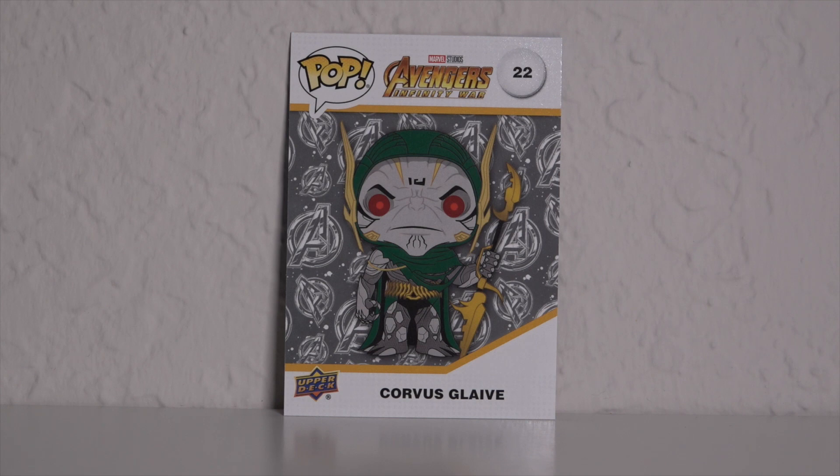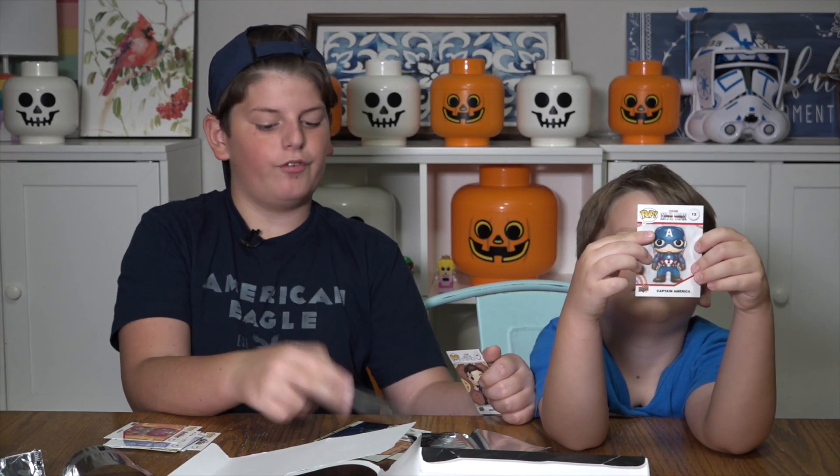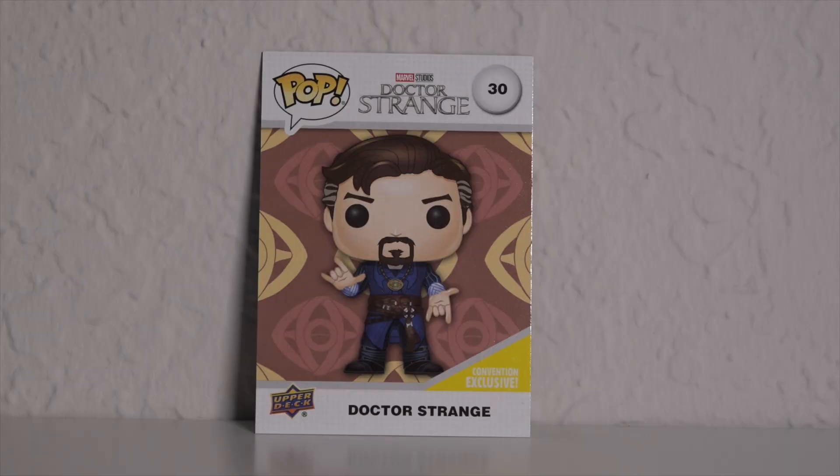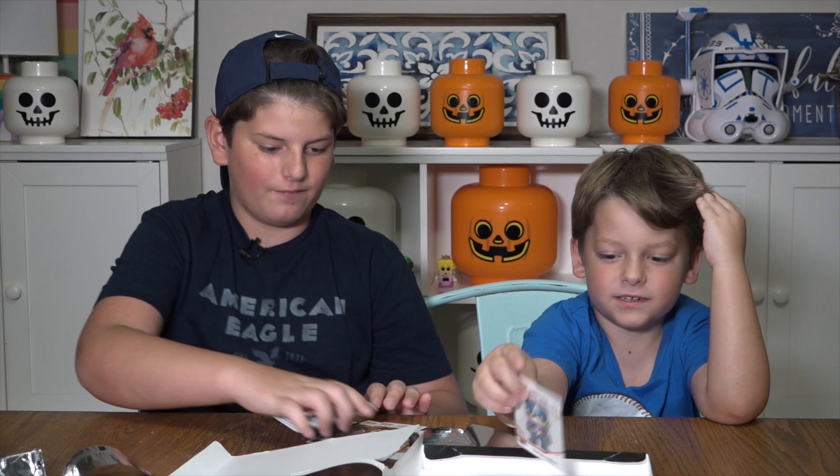And then we have Corvus Glaive from the Avengers Infinity War. We have Doctor Strange and Captain America. These are really cool.